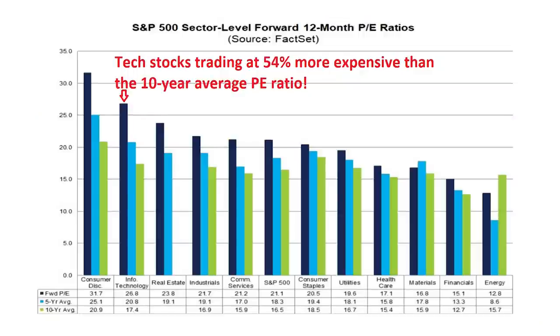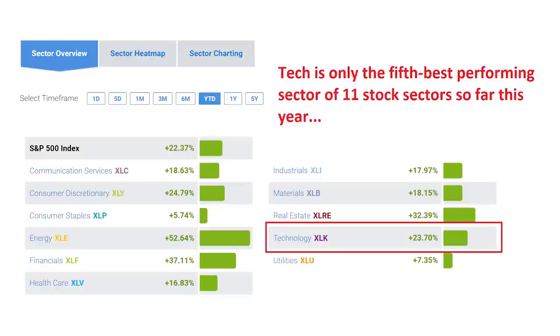But is tech doomed in 2022? That huge outperformance has made tech undeniably expensive. This chart shows the forward price-to-earnings ratio of stocks in each sector — the price of stocks divided by the profit analysts are forecasting over the next year. The dark blue bar is the current PE ratio and the green is the 10-year average. Information Technology is the second most expensive sector with a PE of 26.8 times, putting tech stocks 54% higher than the long-term average PE of just 17.4 times. So far this year, shares are up just 23%, putting tech in the middle of the pack after leading the market for two straight years.